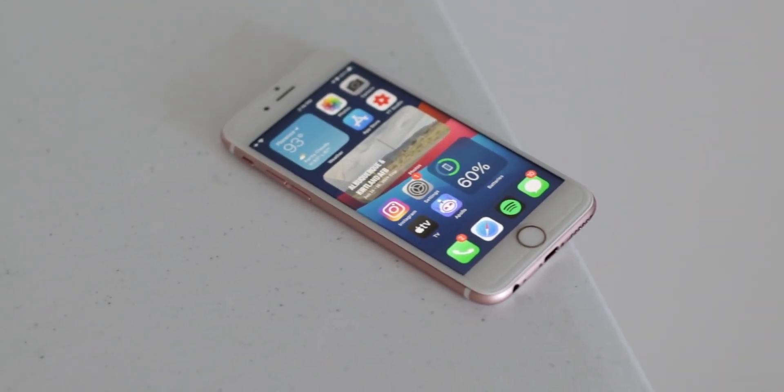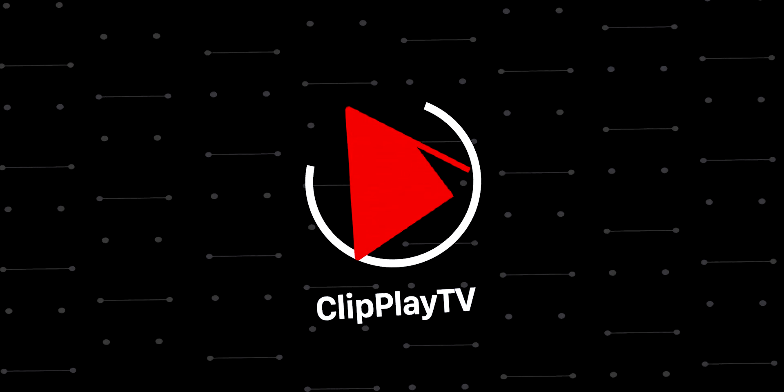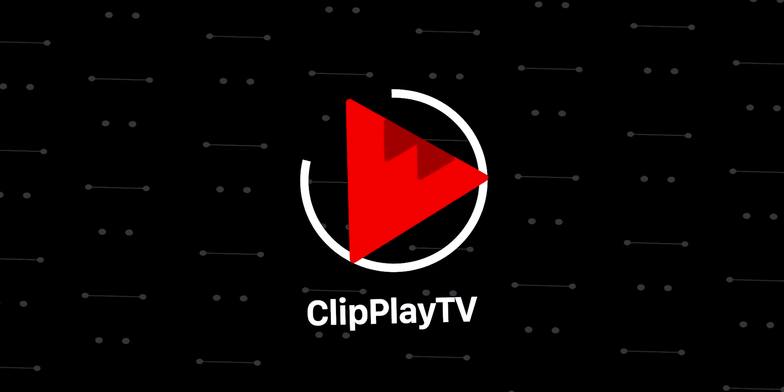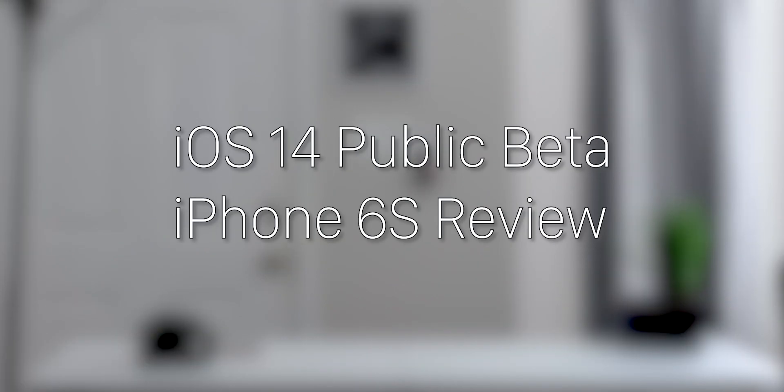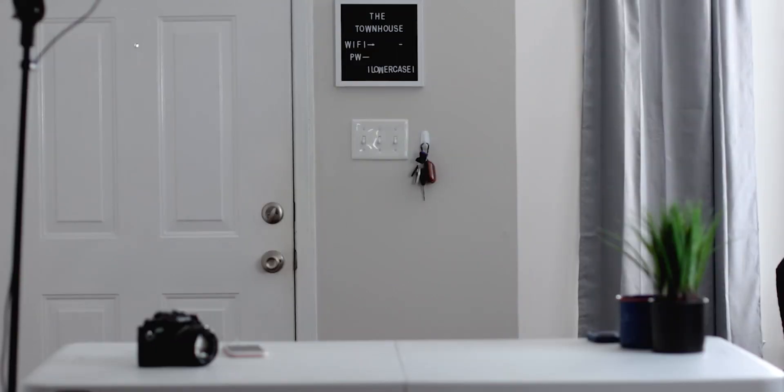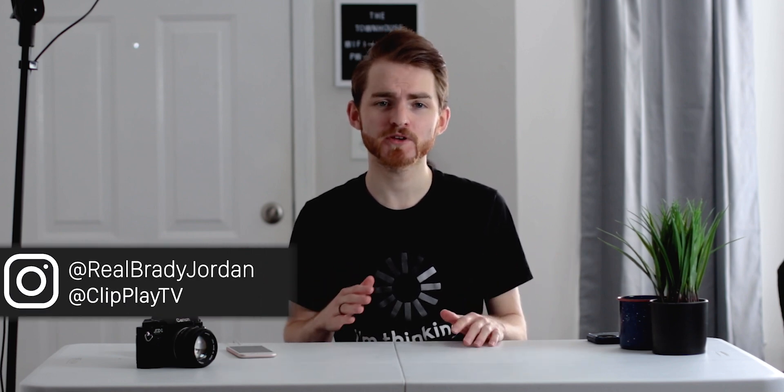It's been about two weeks since I installed iOS 14 beta on my iPhone 6s. And with the public beta now available, should you install it on your device? Brady here, and today I'm going to be going over my experience with iOS 14 running on my iPhone 6s. I'm also going to be showing you how to install the public beta yourself, so definitely stick around.